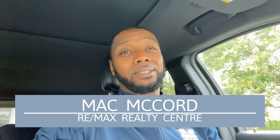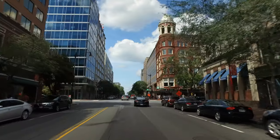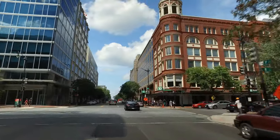Mack McCord with Remax Realty Center. We're talking about Downtown Silver Spring, which is right on the edge of Washington, D.C. It has about 3,000 homes. Downtown Silver Spring has excellent transportation, and there's also shopping and restaurants within walking distance. If this sounds like your kind of place, I think Downtown Silver Spring might be your kind of place.